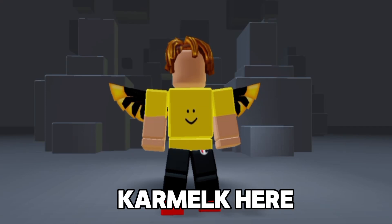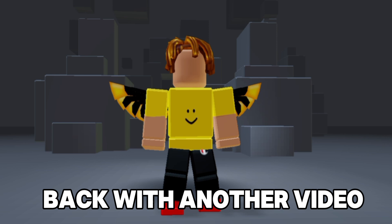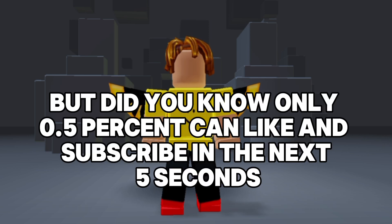Hello everyone, Karmelk here, back with another video. How to get a free Roblox item. But did you know only 0.5% can like and subscribe in the next 5 seconds?